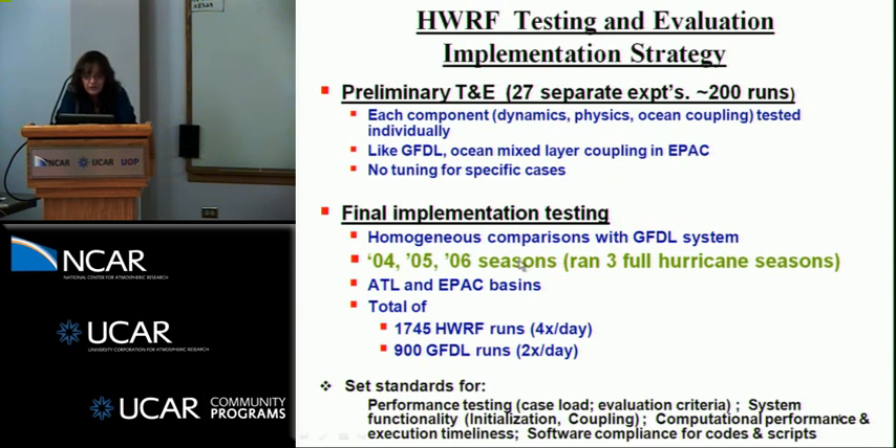We ran for three full hurricane seasons to capture all the variability. Had we run just for 2009, we would have had only sheared storms; in 2008, mostly Gulf of Mexico storms. Our requirements were for performance in both the Atlantic and East Pac basins, the Hurricane Center's area of responsibility. We ran over 1,700 HWARF runs four times a day, compared to GFDL runs running twice a day. We set standards for performance testing in terms of caseload evaluation criteria, system functionality in terms of initialization, the coupling, and all software compliance for codes and scripts to meet NSEP central operations.